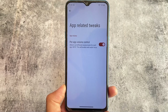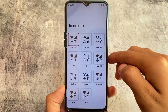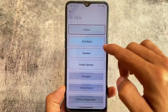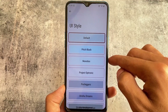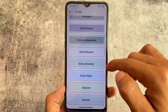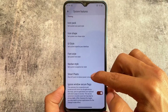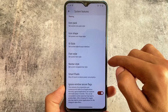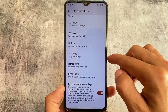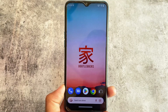Per-app volume control is available, which is found in almost every custom ROM. Moving on to system features, some icon pack and icon shape customizations are present. There are also UI style theming options — don't be confused, some other custom ROMs also have these, but they cherry-pick from Bootleggers OS. Cherish OS and some other ROMs bring those features by cherry-picking.